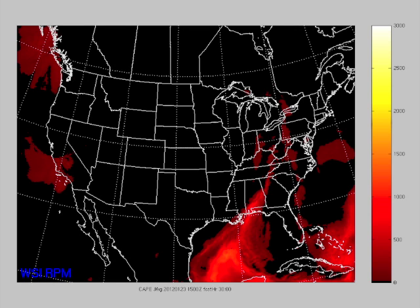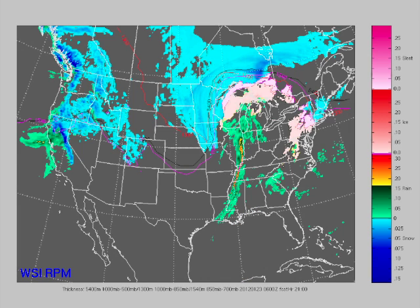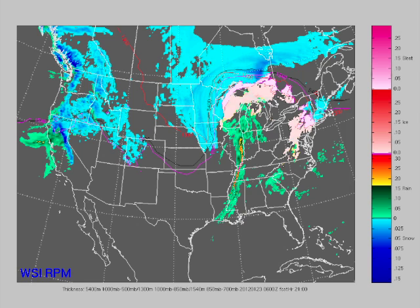Looking at the RPM, one of the things we've got to worry about is discrete cells out ahead of this situation, out ahead of the line. The mesoscale factors will control and determine exactly where discrete cells occur, so we're going to have to watch those, especially any that form south of the warm front and move across it, because that will add additional dynamics and potentially cause those thunderstorms to go severe. At midnight tonight you can see the squall line coming across the Mississippi River. Then by 3 a.m. the squall line enters Alabama, and it does look like the squall line may have some embedded supercells in it.